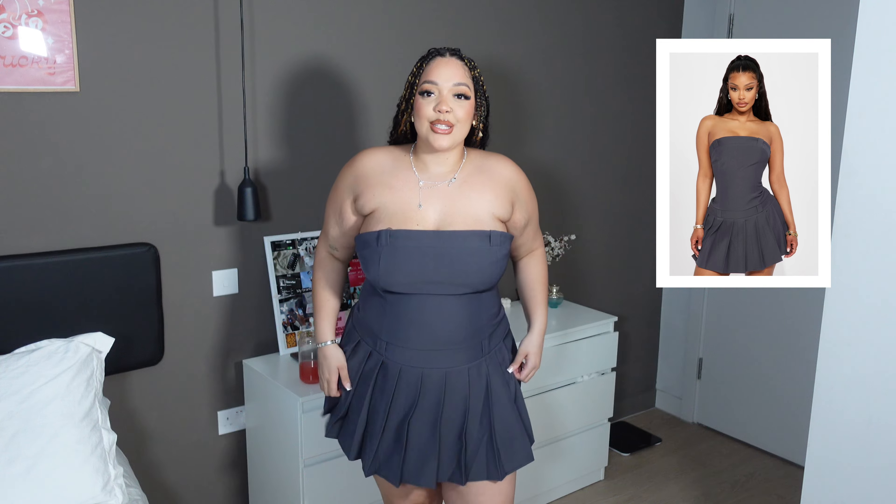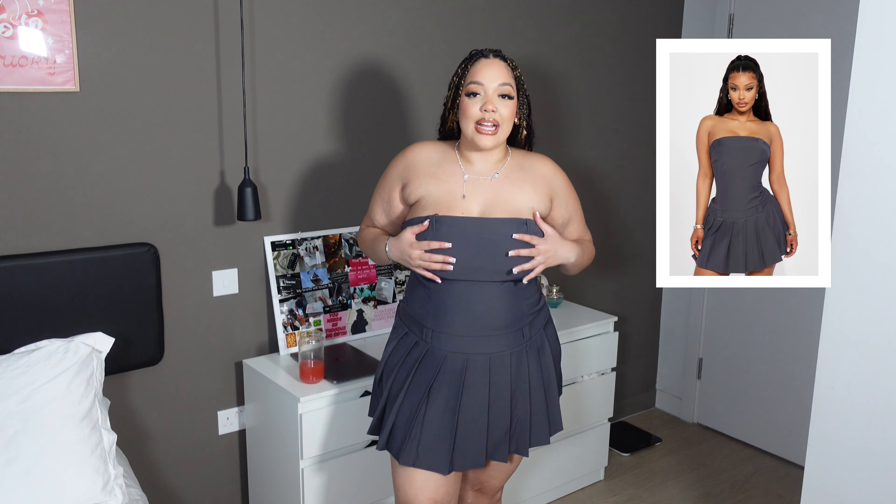I don't know if you guys have been seeing the girlies wearing the twill dresses — I just thought that is so cute, so I had to get one myself. And it's doing what needs to be done. The neckline is a tiny bit strange because it sort of cuts downwards.